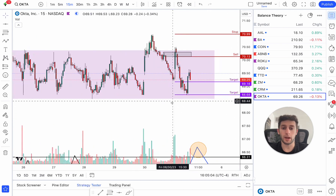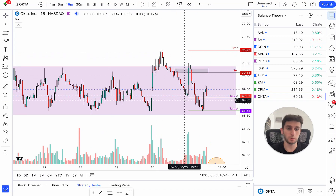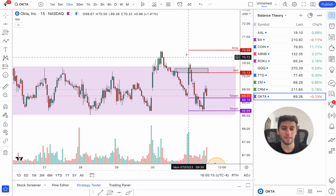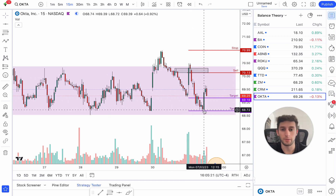You get a bunch of people who are long up here. What happens when people are long and they don't sell when price goes at their stop? They try and get out break even. So when price shoots up, everyone just gets out break even here. This is where you want to be shorting for that move down to the other side of the balance zone — which is exactly what happened.